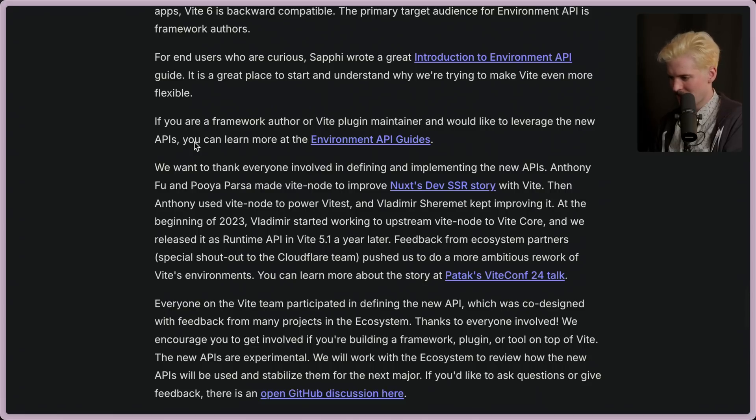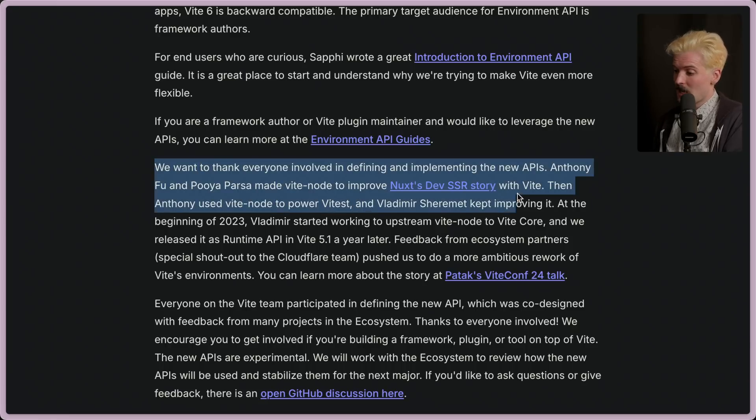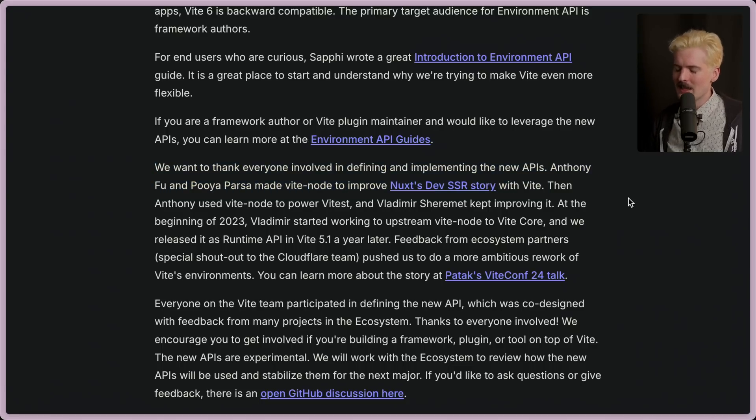Back to the actual article about Vite 6 — there's a lot of good callouts here. If you're a framework author or Vite plugin maintainer and you want to leverage the new stuff, go check out those guides. And a huge callout: Nuxt is largely responsible for this. It's kind of funny to think that the most likely path for us to get better alternatives to Next that are server component-first is going to happen because of Nuxt's hard work. The Nuxt team hasn't always had the best relationship with the Vite and Vue teams, but this is more and more obviously the future and they're getting much more support.